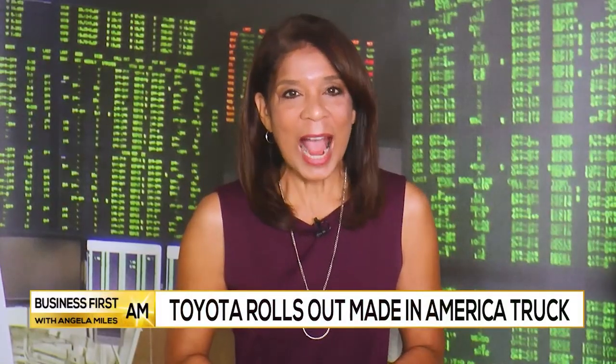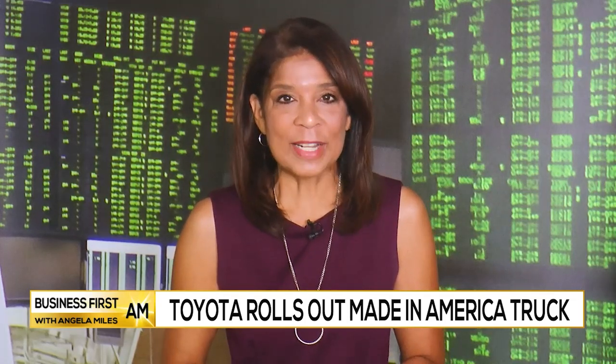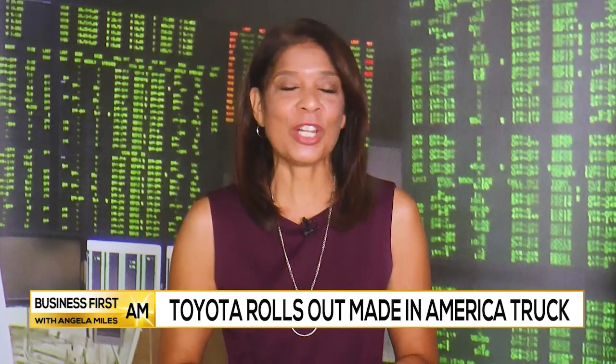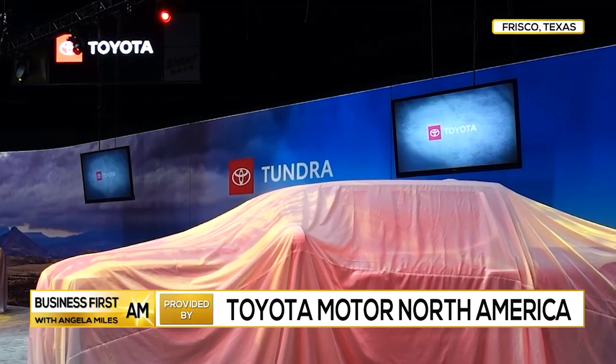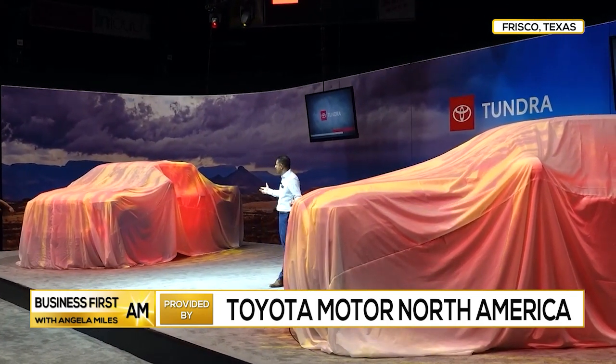Toyota is rolling out a highly anticipated truck that is made in America. The wait is over, and as Dexter Henry picks up the story, he tells us it's no ordinary truck. It is my pleasure to introduce you to the all-new 2022 Toyota Tundra.